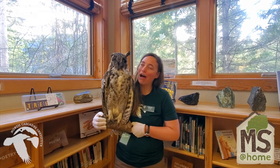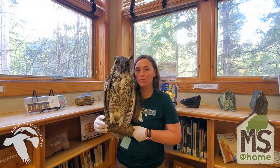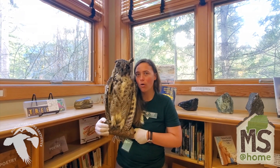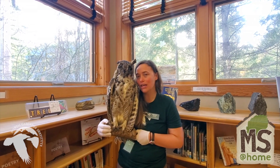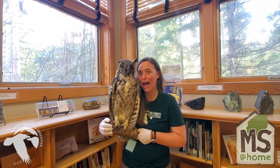Now as I set our owl friend down here, I want you to think a little bit about what are some special tools that this owl might need to have or some challenges that it might need to address in order to be able to hunt and kill its prey at night time.